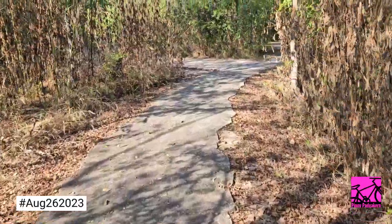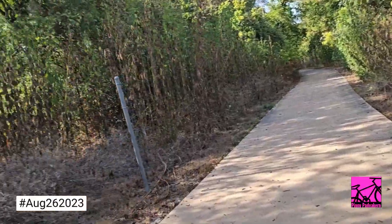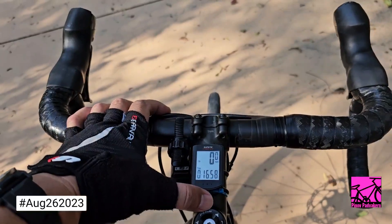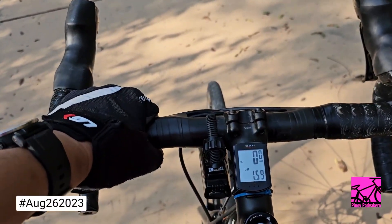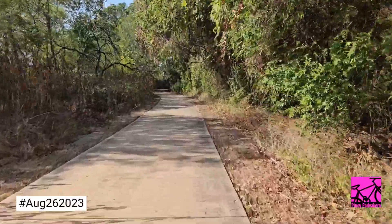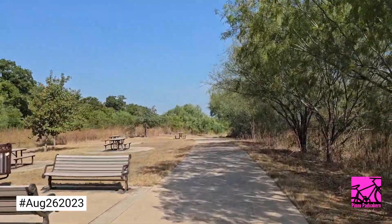We're still walking our bike because they're not allowing bikes to ride this trail. From this point I'm going to ride my bicycle towards our next destination, Mission San Jose. Distance is around maybe one mile. I've been riding for about 16 minutes — 1.59 miles. San Jose is about 2.4 miles that way.